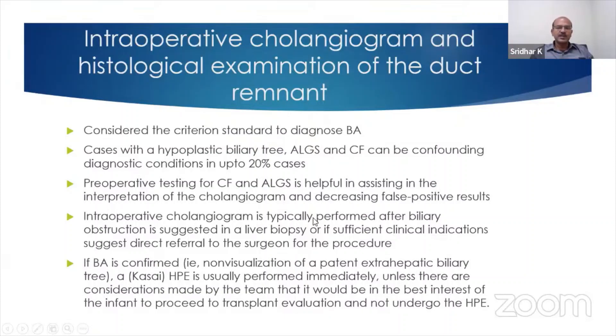Intraoperative cholangiogram is typically performed after biliary obstruction is suggested on a liver biopsy, or if there are other clinical conditions present, then direct referral to the surgeon can be done.